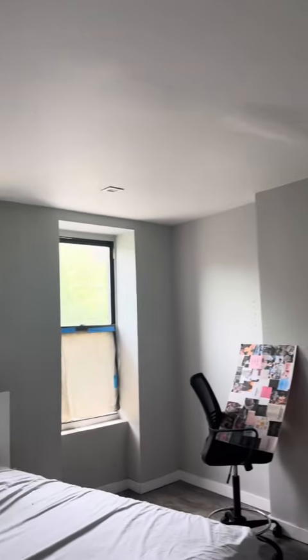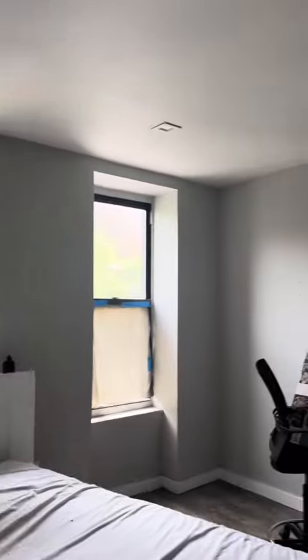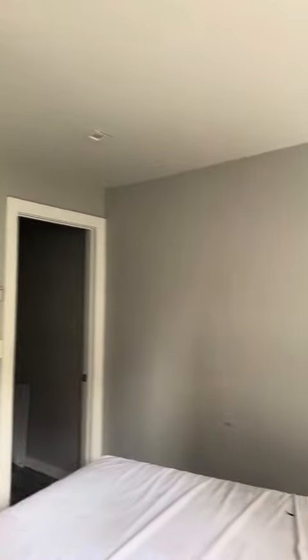And then we have a really nice sized bedroom here. It can easily fit a queen or king bed with great natural lighting. There's closet space in this room as well, and it's got the hardwood floors throughout. Really cute.